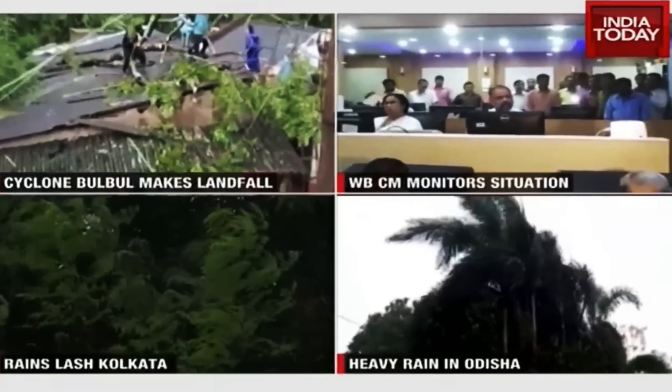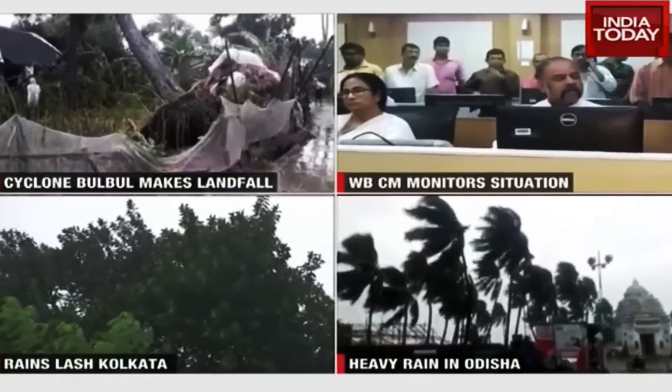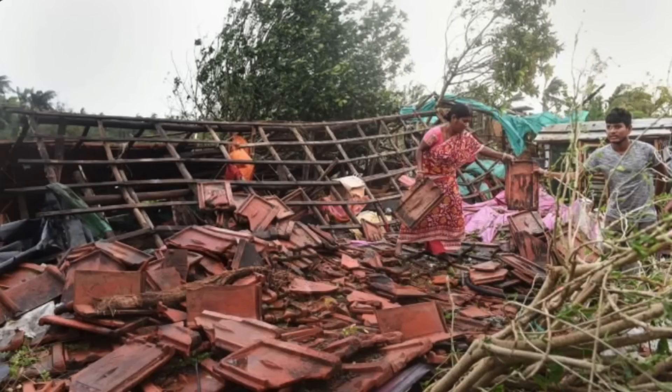Let's go to eastern India and Bangladesh, where the cyclone that ran ashore has killed at least four. Hundreds of thousands were evacuated and rescue operations are underway. There are thousands of downed trees and damage to infrastructure, and many will be rebuilding entirely.